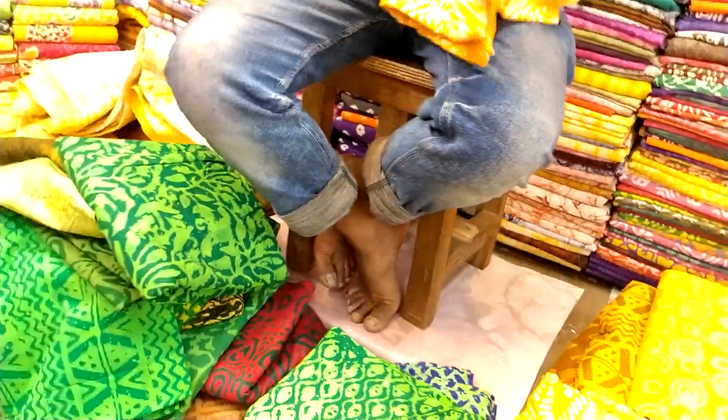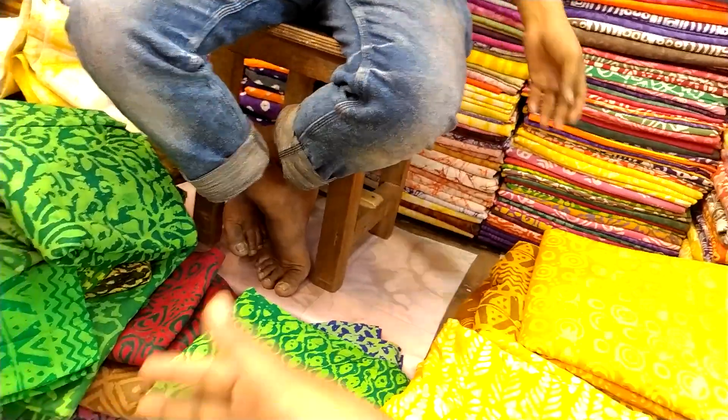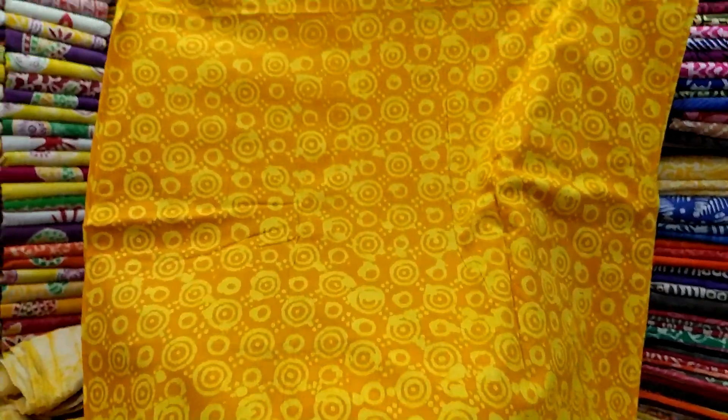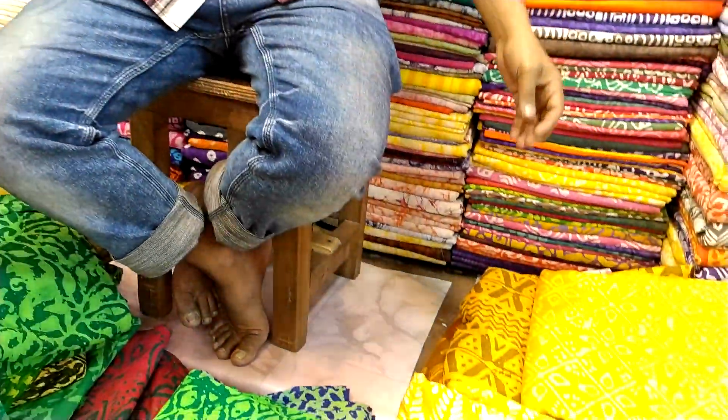I'm very drawn to this blouse. I'm not too strong on it. I'm gonna go get this old blouse. It's also a bit expensive. So we've gotta get this whole blouse.